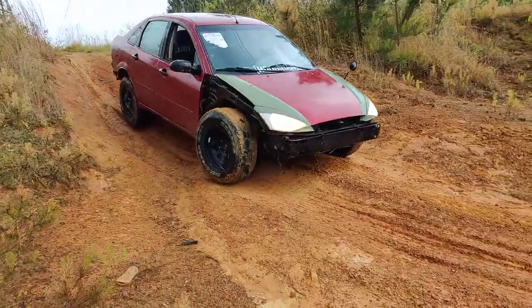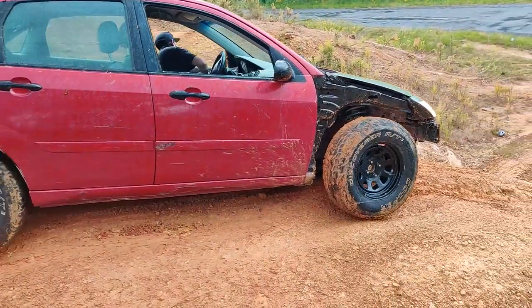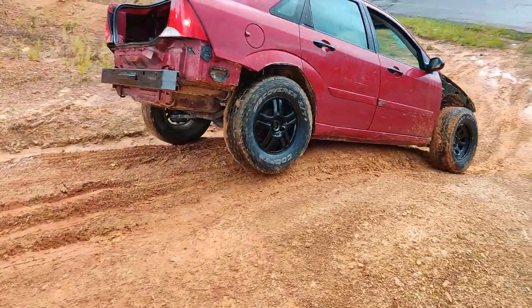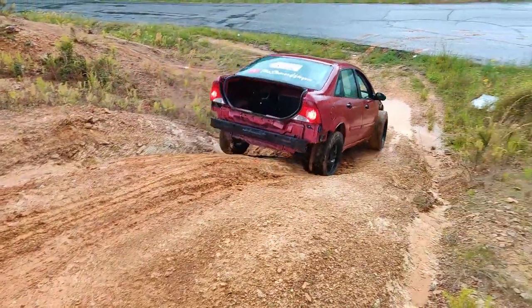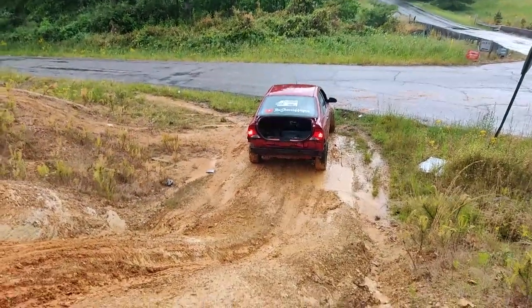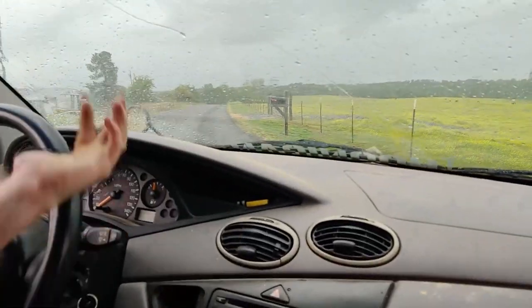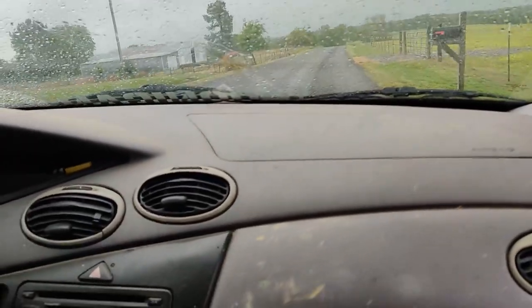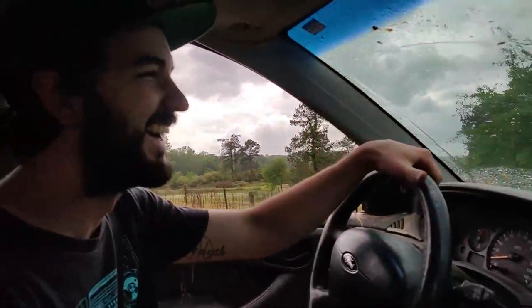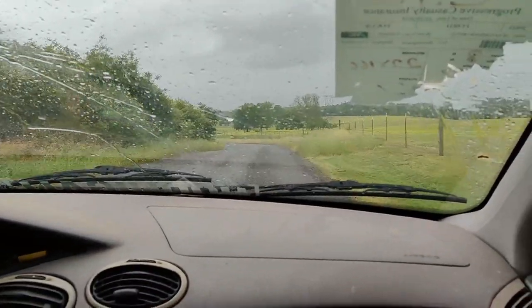Look how deep those ruts are. Look at the rear - oh! That's awesome! Man, there was G-force, this is so awful, they're like pushing my camera down. We did it! That was awesome - surprised myself today.